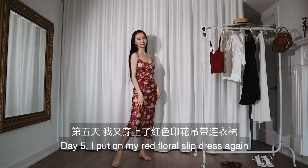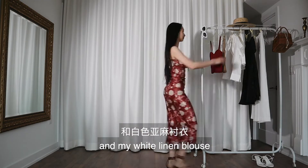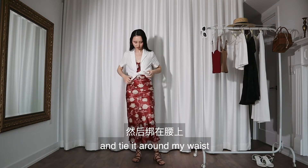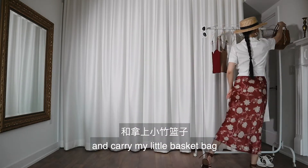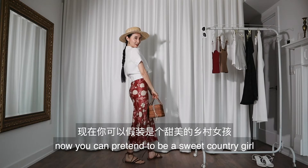Day five: I put on my red floral slip dress again. This time I'm pairing it with my flat leather sandals and my white linen blouse — I'll leave my blouse open and tie it around my waist. I'll braid my hair, put on my straw boulder, and carry my little basket bag. Now you can pretend to be a sweet country girl.